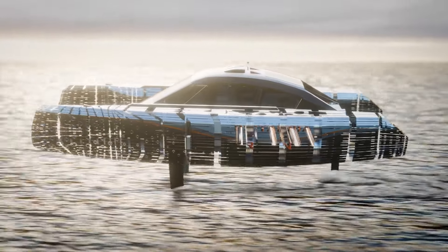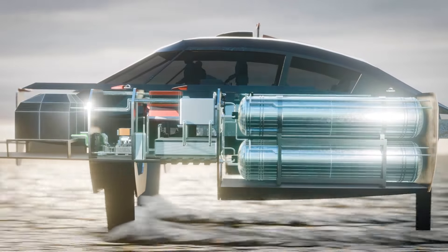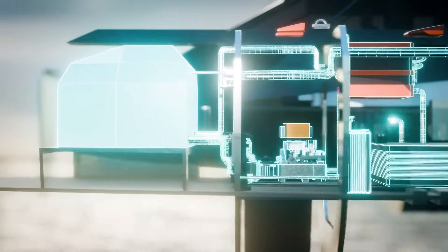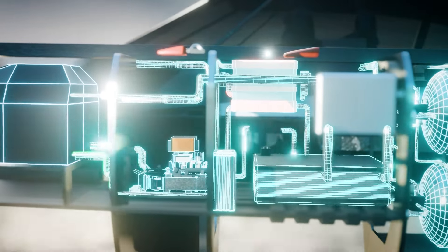A hydrogen powered boat uses hydrogen as a source of energy to drive an electric motor. The onboard hydrogen fuel system draws hydrogen from storage cylinders into fuel cells where the hydrogen is converted into energy. This energy feeds into a battery pack which in turn powers the motor.